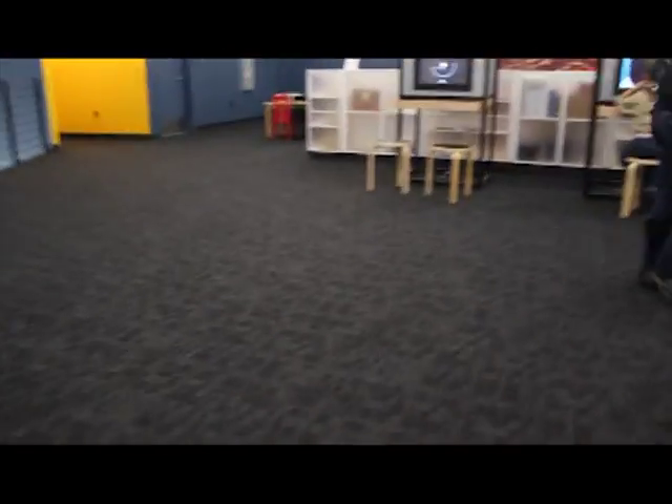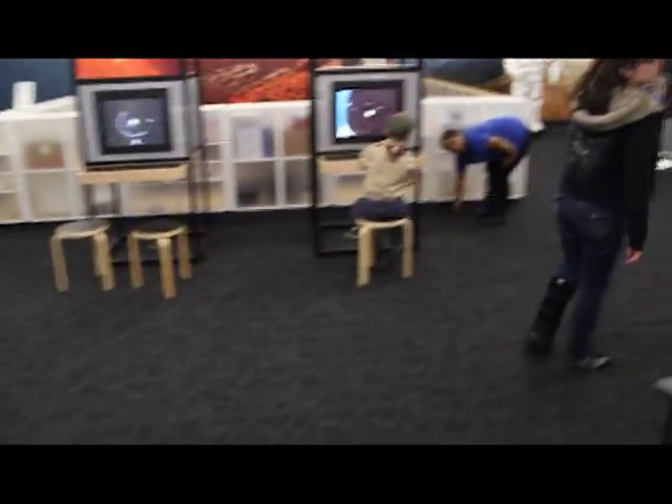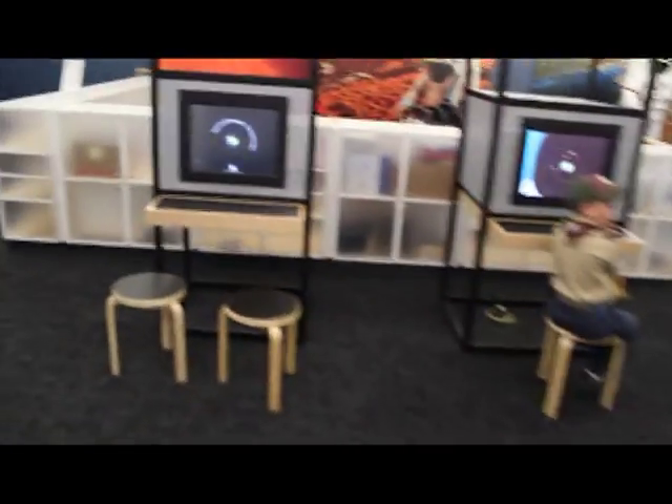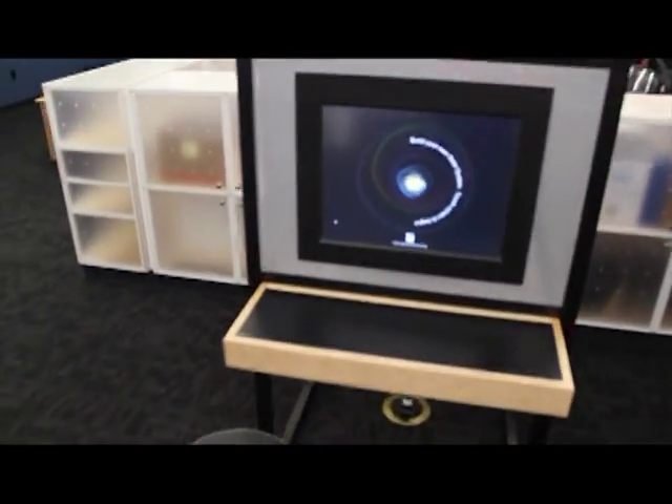Let's head up to the second floor. The bottom floor deals with aerospace and engineering. The second floor deals with manned space flight and the solar system. So let's get started at our solar system exhibit.